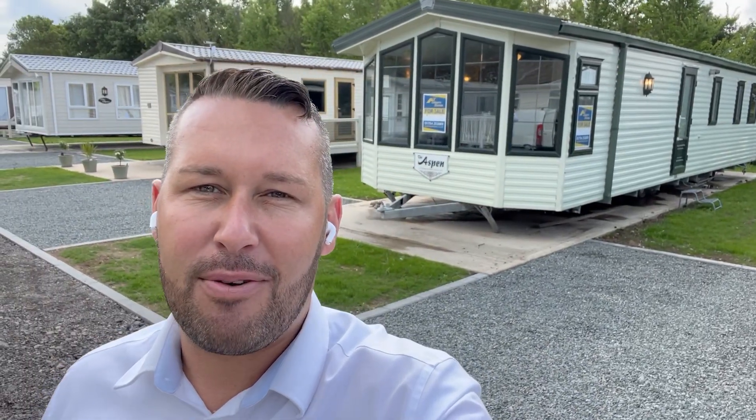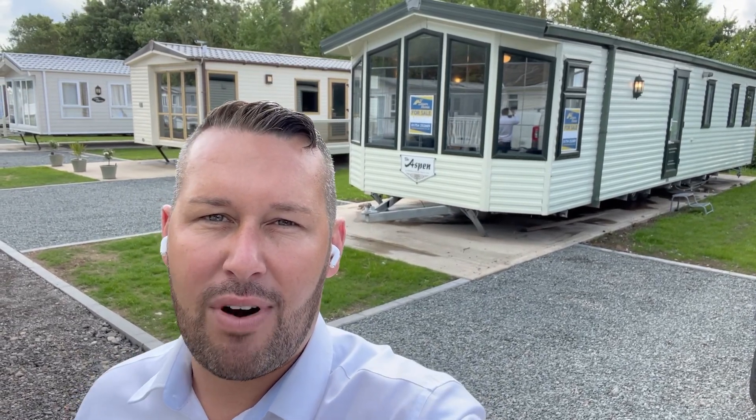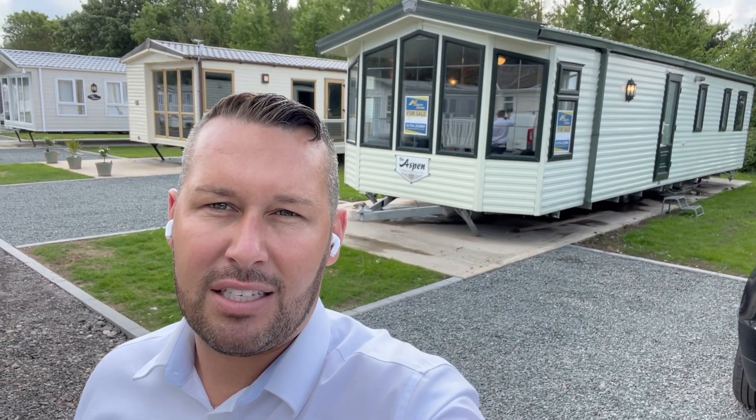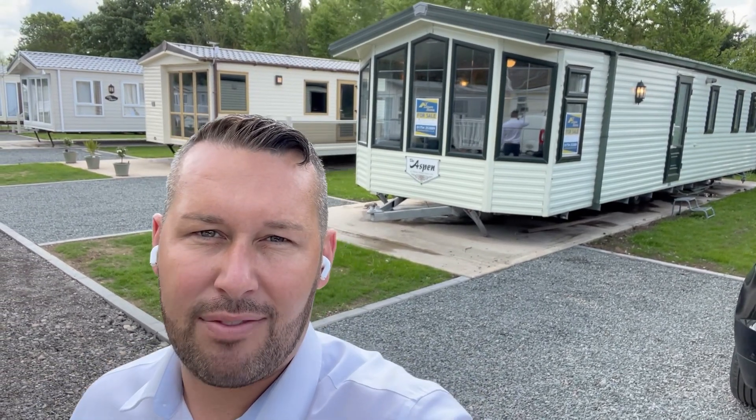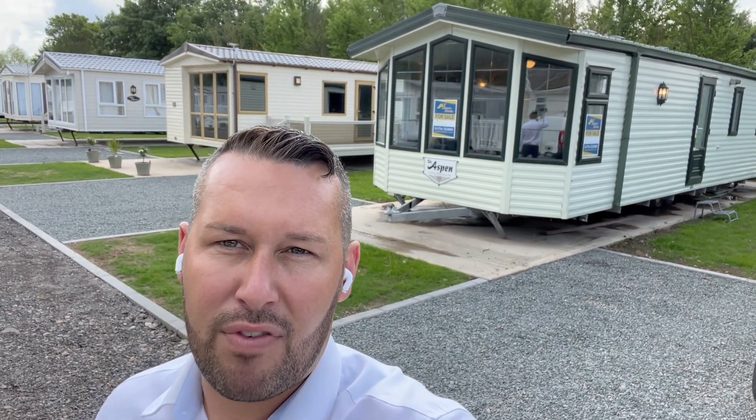Good morning everybody, Steve here from My Leisure Home. I hope you're all well. We're now about to relaunch the Ricoh raffle. It's a raffle we're doing for a little girl who's just had an operation and she could really do with the funds to help her with her road to recovery. Time is of the essence, so we're trying to promote this now in a massive way and get all the tickets gone so we can hand the profits over to Ricoh and her family.